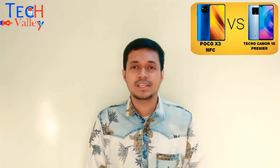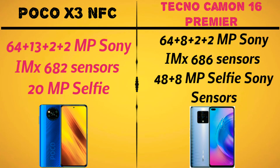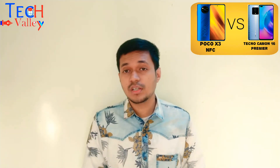Poco X3 NFC has a 48MP camera with Sony IMX682 sensor, 8MP ultrawide, 2MP macro, 2MP depth, and a 20MP front selfie camera. Tecno Camon 16 Premier also has a 48MP camera with Sony IMX682 sensor, 8MP ultrawide, 2MP macro and depth, and a 20MP front camera with Sony IMX sensor. In the camera section, both phones share similar front and rear camera setups.